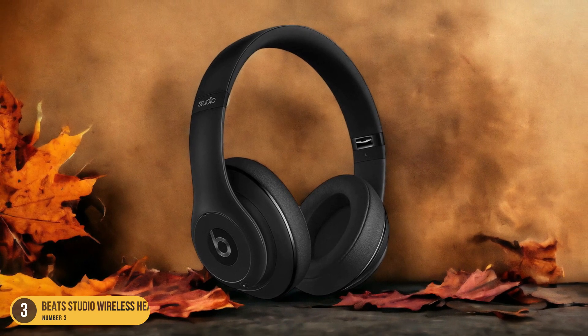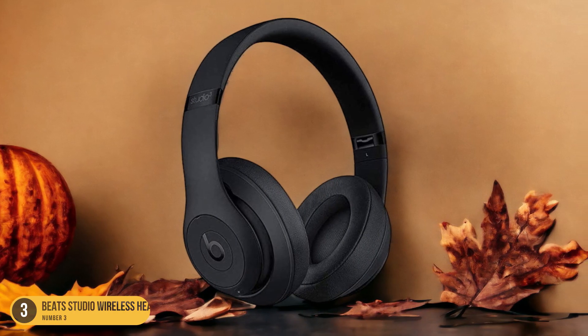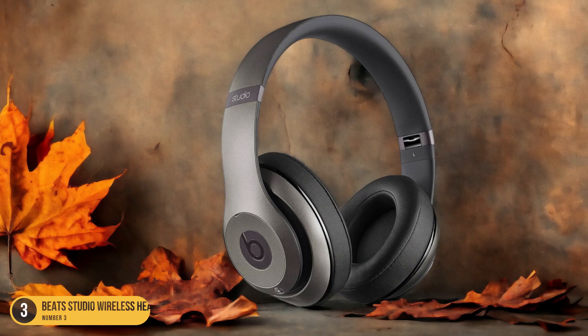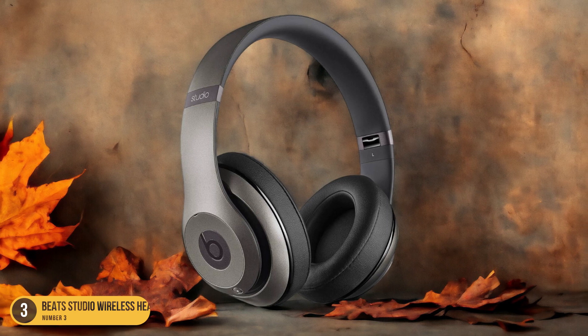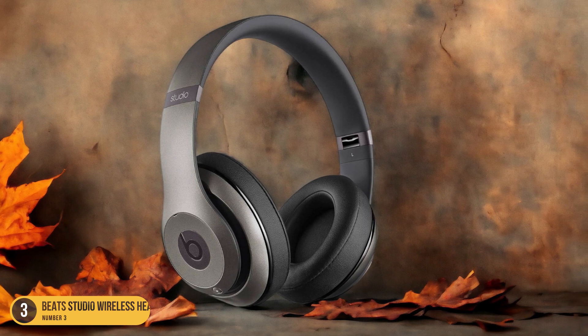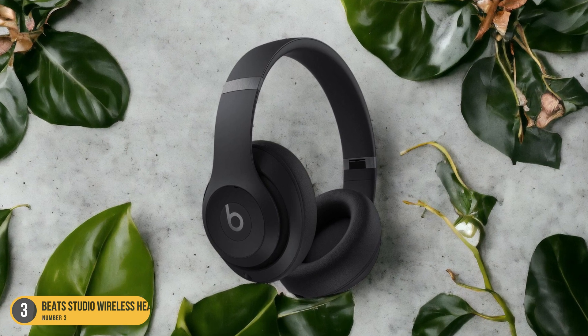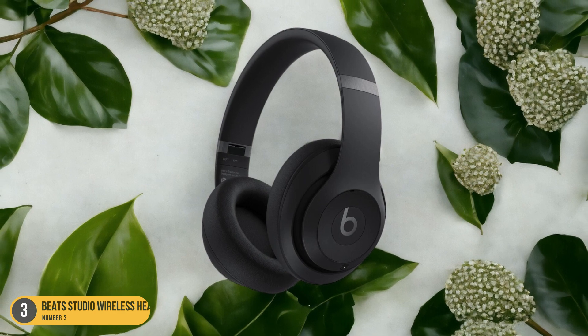The clarity and depth of the sound quality are truly impressive, with rich bass tones and crisp highs that make every note shine. The over-ear design not only enhances comfort but also contributes to the headphone's noise-canceling capabilities by creating a seal that blocks out external noise. If you're looking for headphones that prioritize noise cancellation without compromising on audio quality, the Beats Studio Wireless Headphones are an excellent choice.